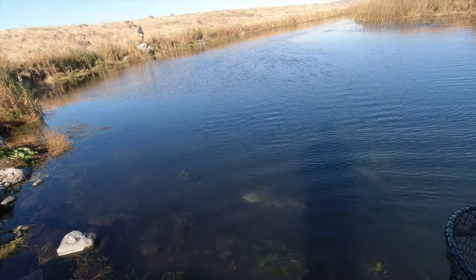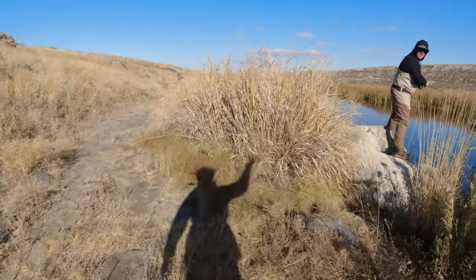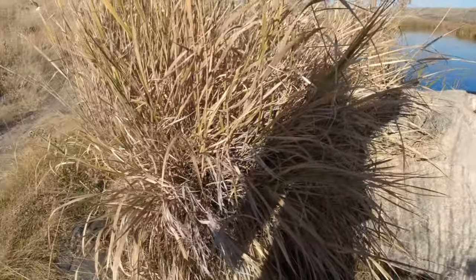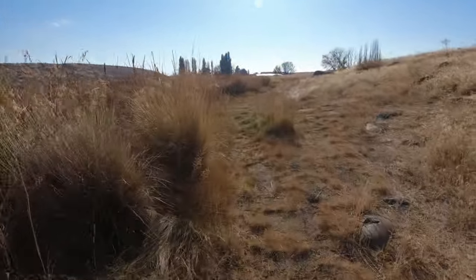Do you guys have any orange egg patterns? I'm behind you on your back cast. Here's that orange fly, bud. Oh god, that is the ticket isn't it? That's the one. That was pretty. It's so ugly — it's just a ball of yarn.